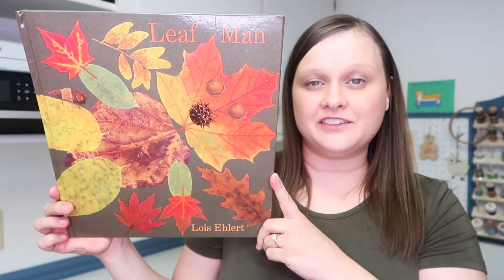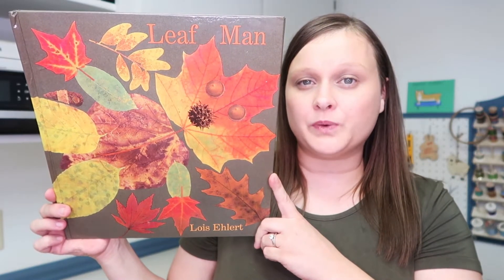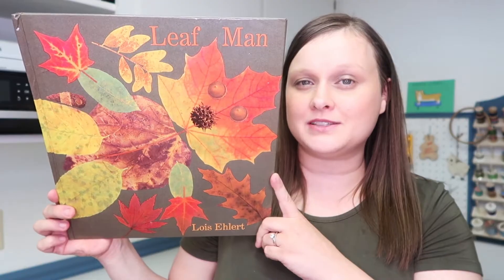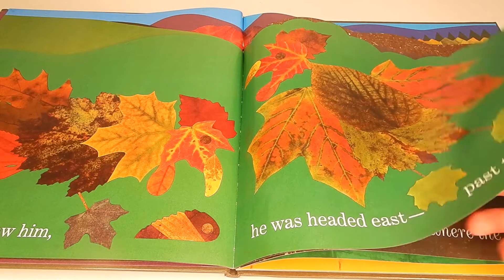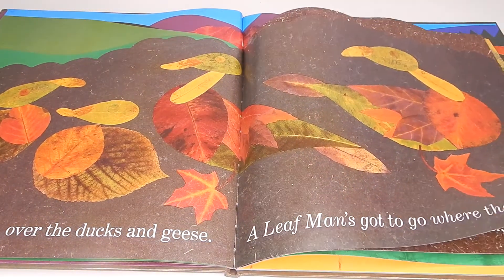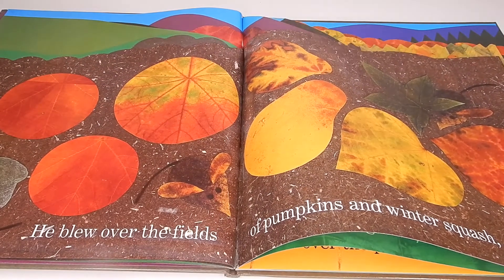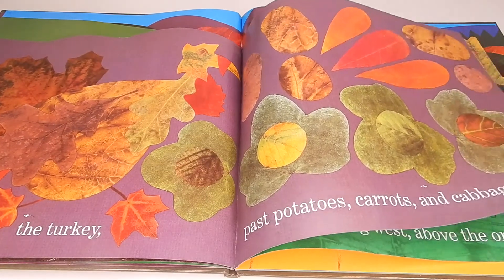The next book we have is Leaf Man, and this is a really unique and neat book. It's beautifully written, but I think the most interesting thing by far is definitely the images. Throughout the book there are tons of leaves, but these leaves are making up different plants and animals, like geese and cows and apple orchards and pumpkins and so much more, and it's really fun to try to find those in the leaves with your children.